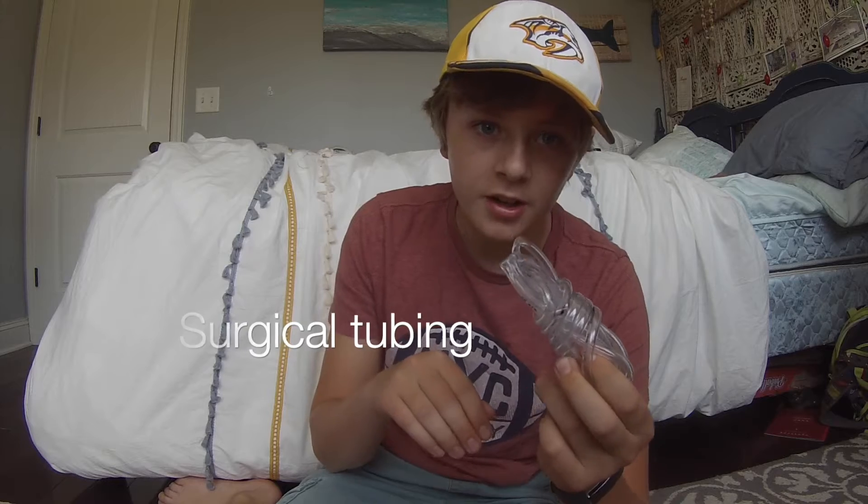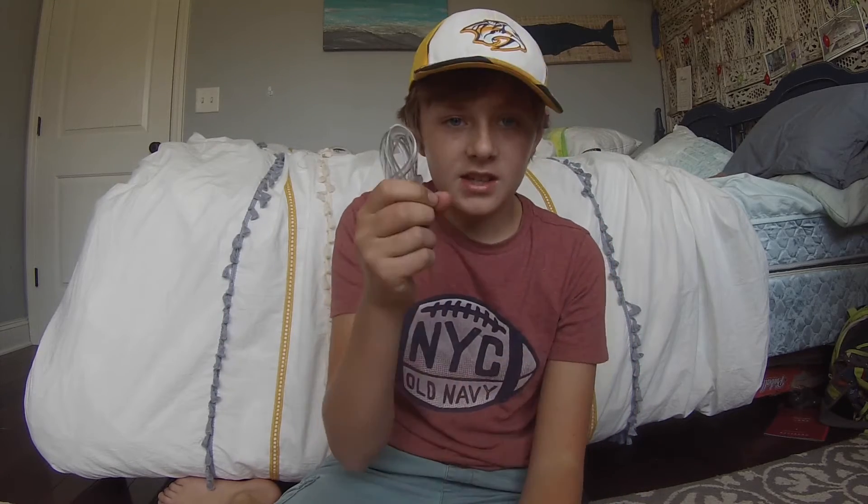Speaking of water, IV straw or surgical tubing is great to have if you're making a solar still or if it's hard to get to that water. Or if you have a water filter like a life straw tied up to a tree, this will take the water down. And you can also turn this into a slingshot — it's a great luxury to have.